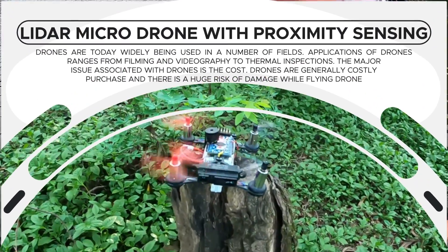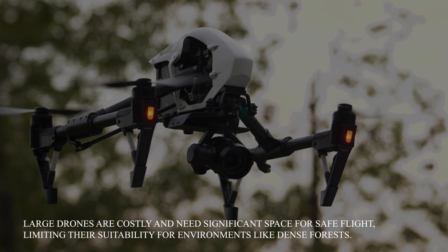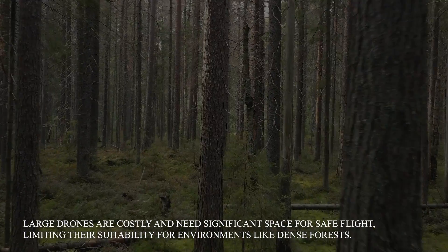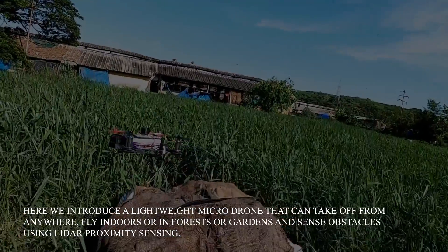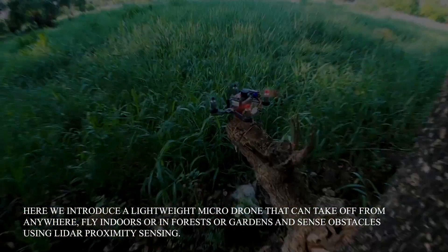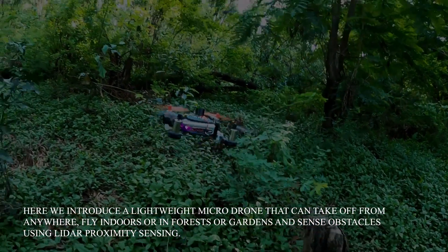LIDAR Microdrone with Proximity Sensing. Large drones are costly and need significant space for safe flight, limiting their suitability for environments like dense forests. Here we introduce a lightweight micro drone that can take off from anywhere, fly indoors or in forests or gardens, and sense obstacles using LIDAR Proximity Sensing.